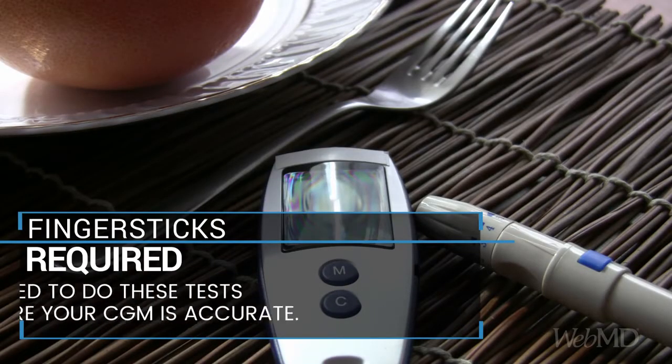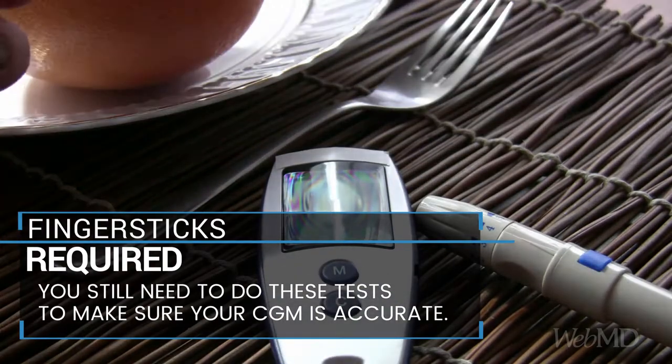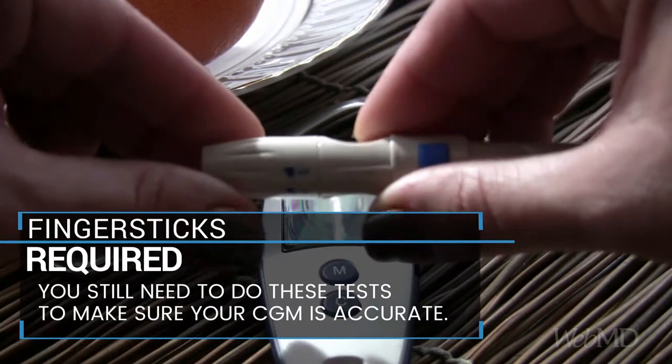These systems don't replace finger stick tests. You'll still have to test yourself to make sure your CGM is working as accurately as a typical glucose reader.